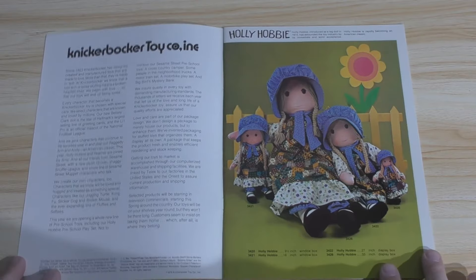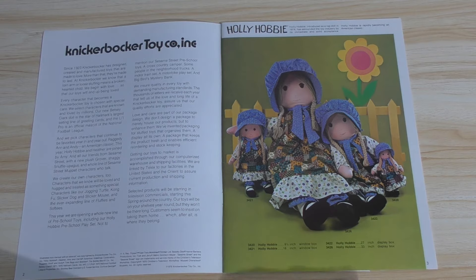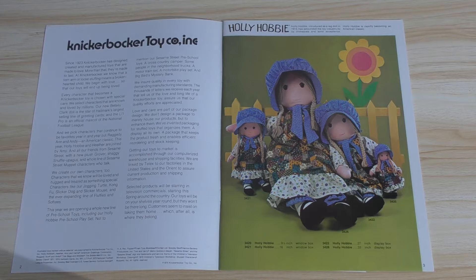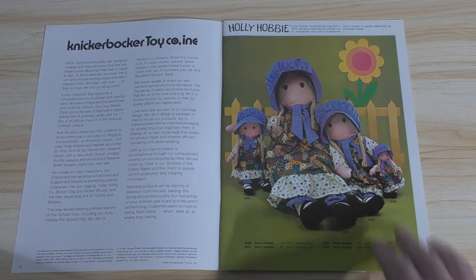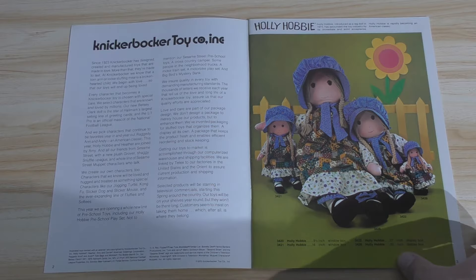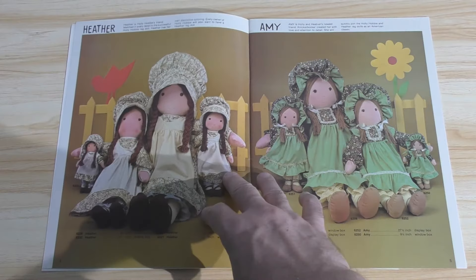Right off the bat, there's Holly Hobby. And that is a very popular — once upon a time, a very popular toy line that has sort of faded away into obscurity. The largest doll here is 33 inches in a display box. Can you imagine a doll that big in a display box? This is a property that is no longer being used. You don't see Holly Hobby anymore.